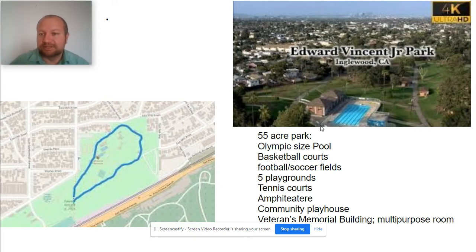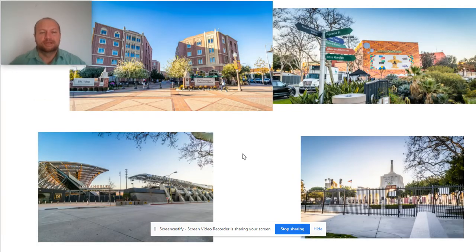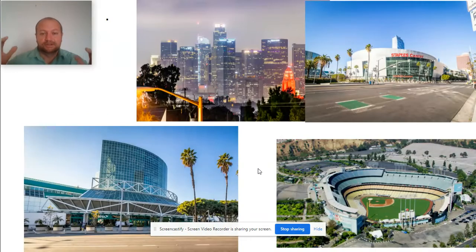Also in Inglewood is Edward Vincent Junior Park, a 55-acre park with an Olympic-size pool, basketball courts, football and soccer fields, playgrounds, tennis courts, an amphitheater, community house, veterans memorial building, and military room. We're four miles from USC, Exposition Park, and nearby museums, the Coliseum, and Banc of California Stadium. We're five and a half miles from downtown LA, the Staples Center, and the convention center, and about seven and a half miles from Dodger Stadium.